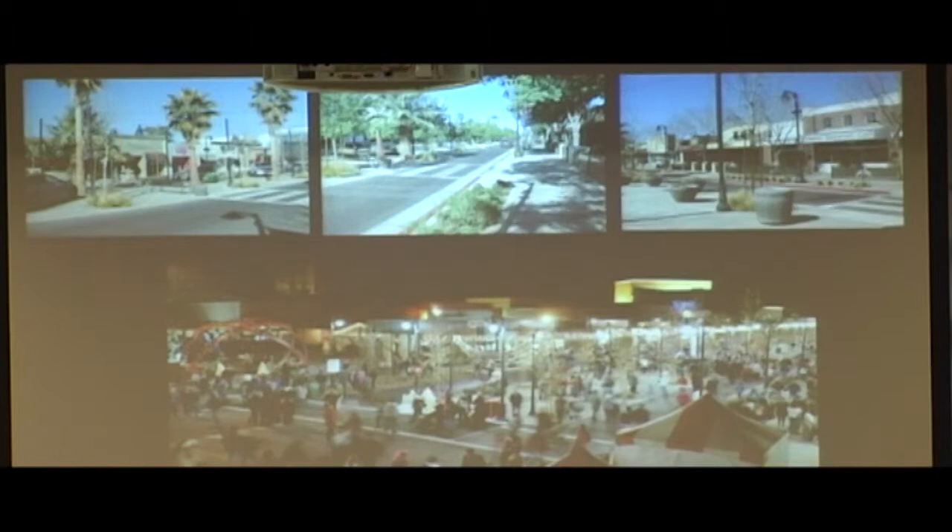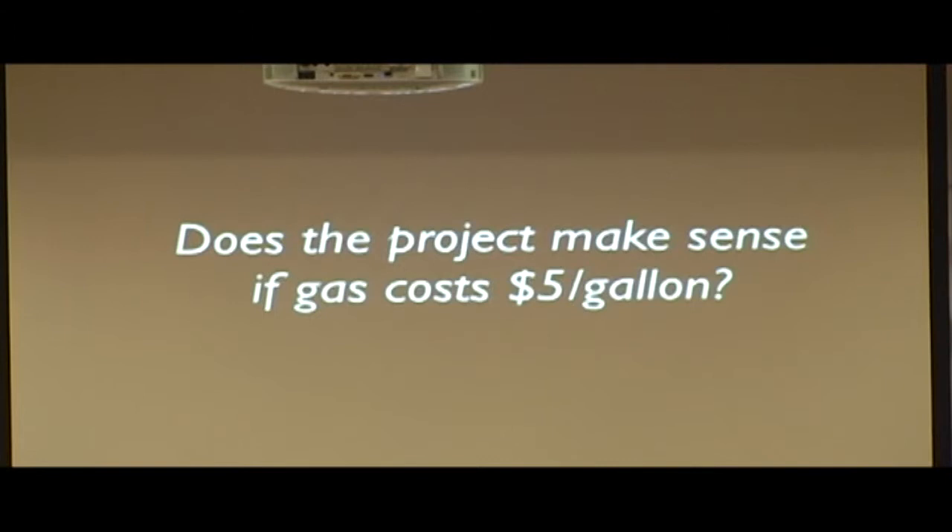This is all because they created a place to be instead of a place to drive through. Here's a simple test of whether a development project, zoning plan, or transportation improvement is a good idea: does it make sense if gas costs five, eight, or ten dollars a gallon? We think about pocketbook issues, so if it's not designed for a place where people don't have to drive much or can get to where they need to go, it doesn't make sense.